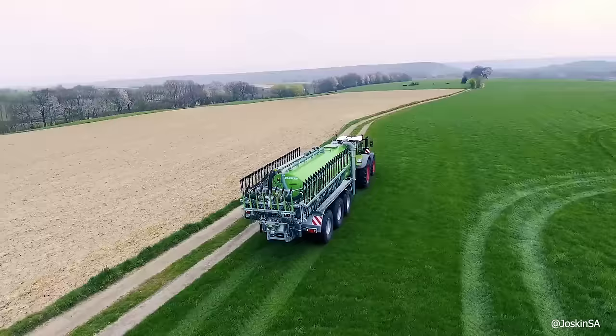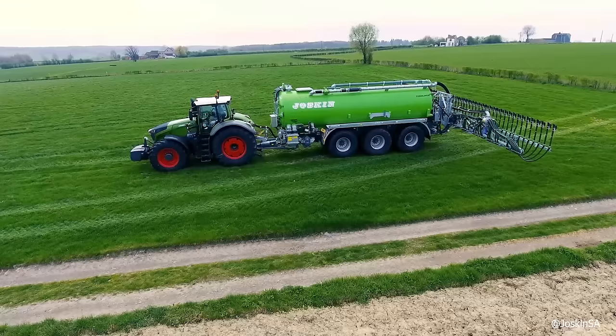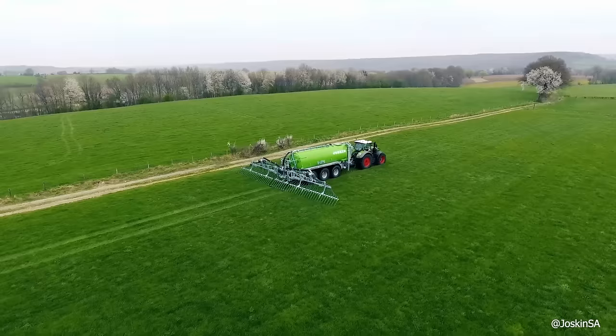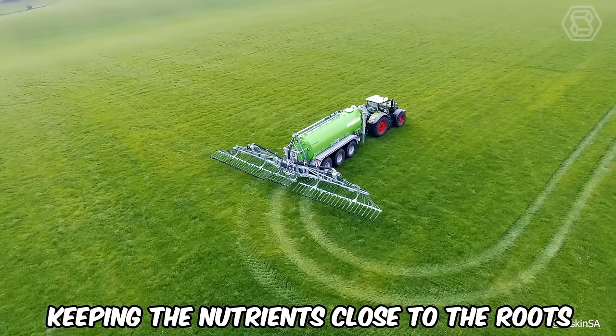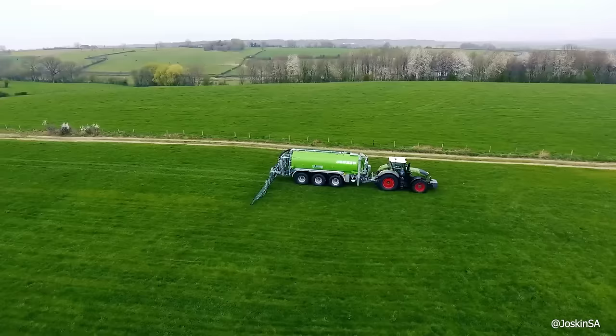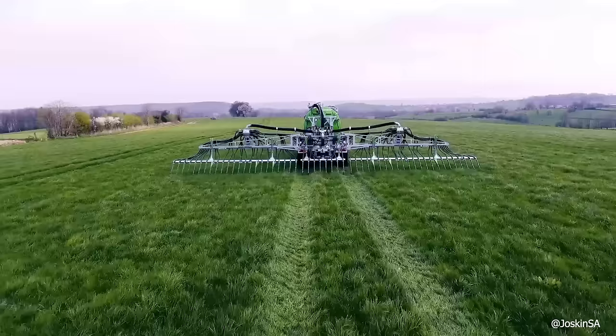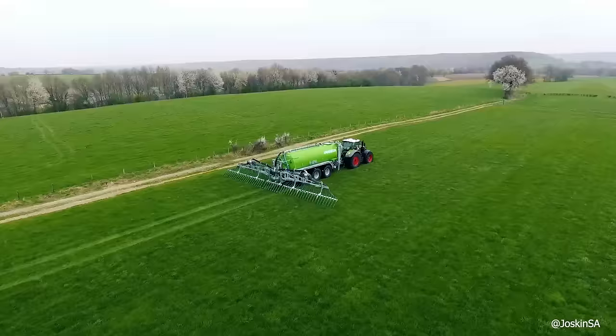The new Joskin Pendaslide boom increases the accuracy of liquid application from the Uraliner by following the terrain and spreading the plants without splashing them. The boom applies the slurry to the soil surface in small furrows dug by its hard-wearing Ertelon coulters, keeping the nutrients close to the roots. The Pendaslide model is available in four versions: widths of 39.3, 44.3, 49.2, and 59 feet, in 0.82-foot intervals. The frame concept, in combination with the support wheels, ensures continuous ground contact for all coulters, even on uneven terrain.